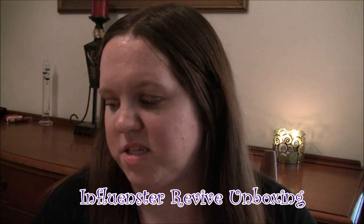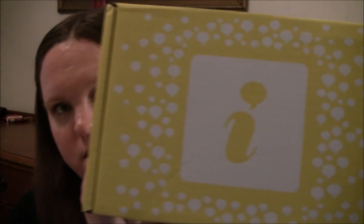Hey guys, so I just got a box in the mail from Influenster — it's this big yellow box, it says Influenster. I knew I was getting this; they sent me an email a couple of days ago. I haven't opened it, I haven't looked at it, so I have no idea what's in here. So that's what we're going to do right now — this quick little unboxing video.